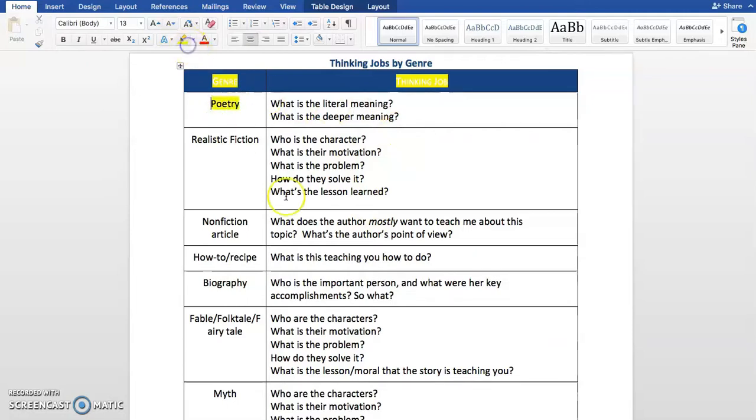The first genre on our thinking jobs chart is poetry. When we read poetry, there are two main thinking jobs. The first one is literal — what is the literal meaning? Literal meaning means what's actually happening: what are we reading about, where is it taking place, what's happening? The next one is the deeper meaning — what might the author be trying to tell us or communicate deeper than what's just literally happening in the text? That goes into things like the author's point of view and perspective. So for poetry we have two thinking jobs: literal and deeper.